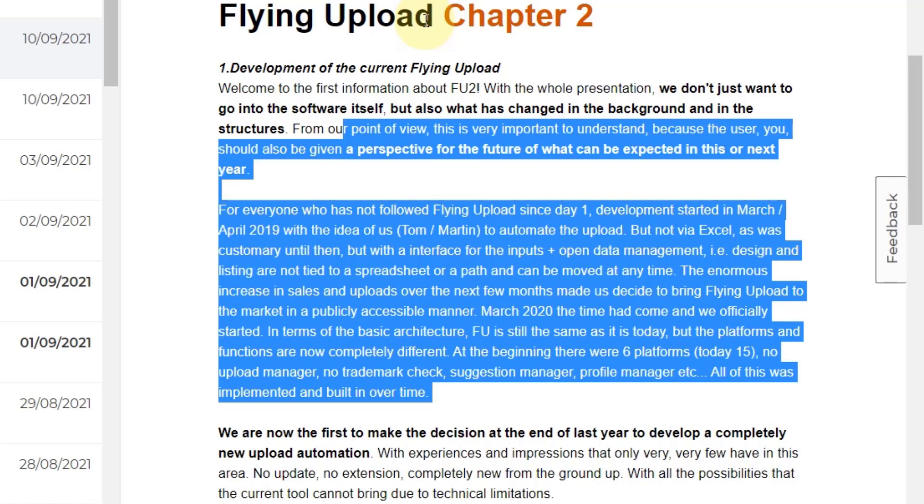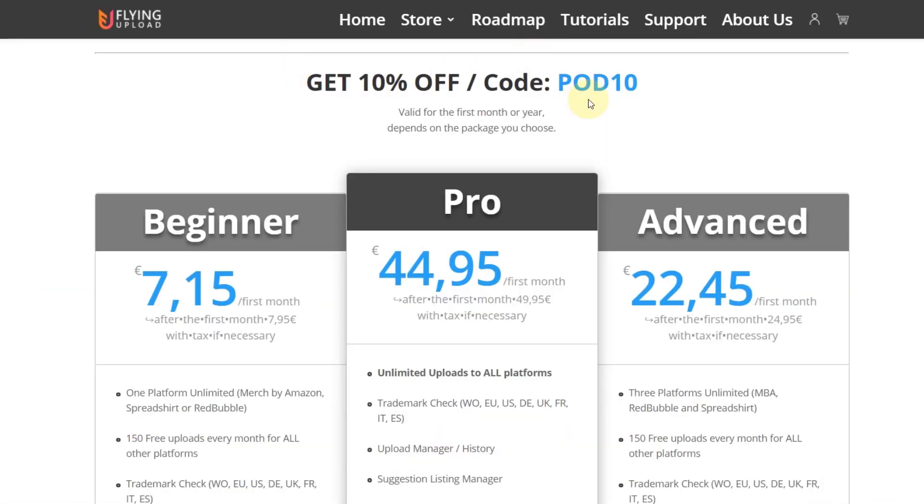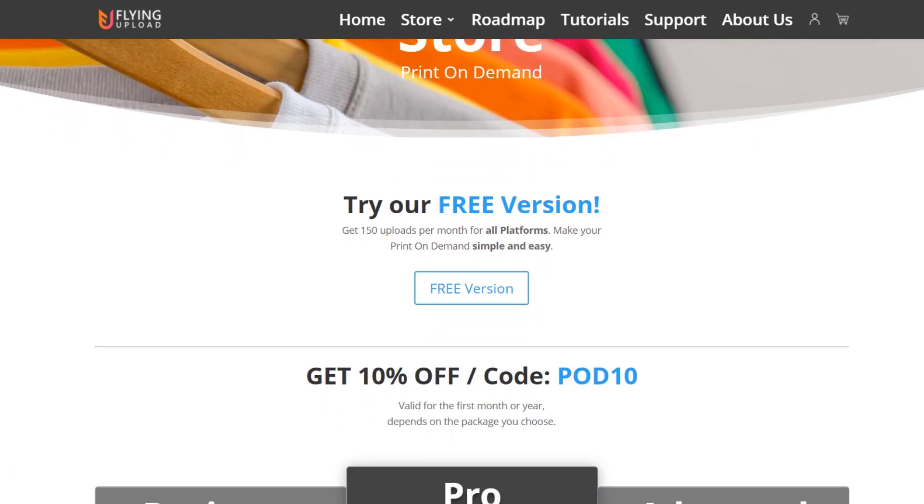Understandably they don't want to give a lot of details because there are competitors on the market. I just want to give you that heads up that it's coming, and I encourage you to take a look at Flying Upload One now and test the free version if you haven't done it yet.